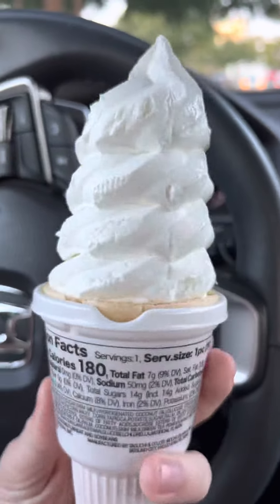Time for the taste test. Very creamy. A little bit bitter. Not bad though for soft serve from a grocery store.